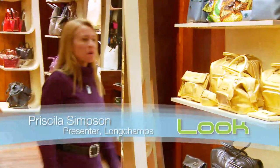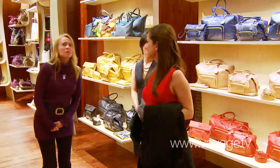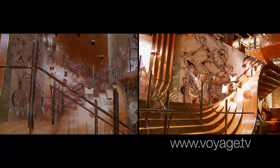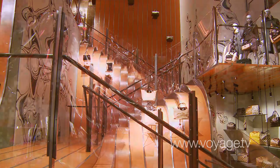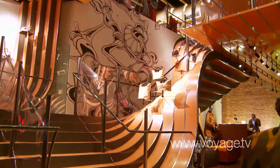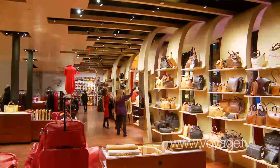Good evening, ladies. Welcome to La Maison Unique — Longchamp. This place is amazing. This is our Maison Unique, and this architecture was created by Thomas Heatherwick, a British architect. He designed it especially for us. This is meant to be a waterfall — it comes all the way from the ceiling down to the street. And all the shelves are bent from the ceiling like they were just bowed down.